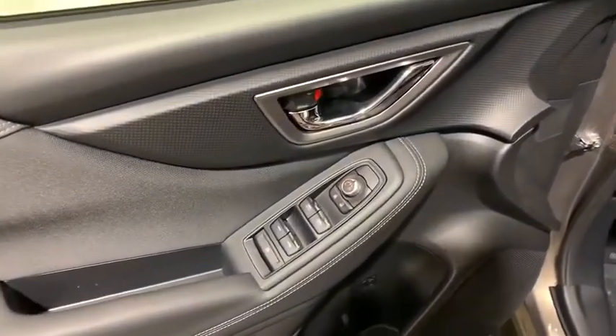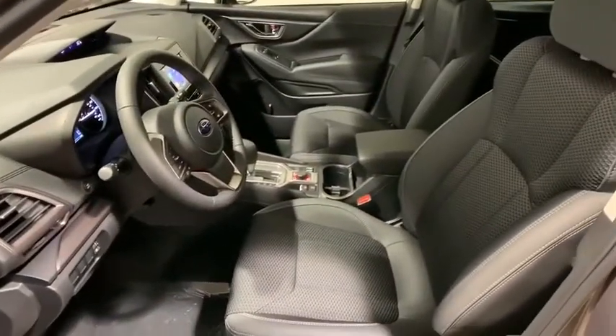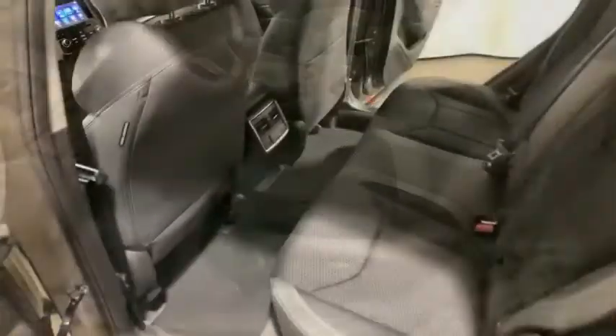Security system, CD player, power windows, panic alarm, overhead console, tachometer, remote keyless entry, brake assist, power driver's seat, rear window wiper.